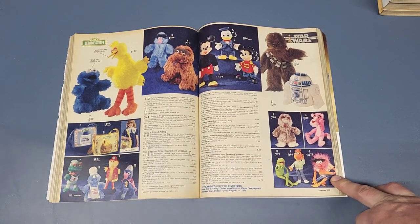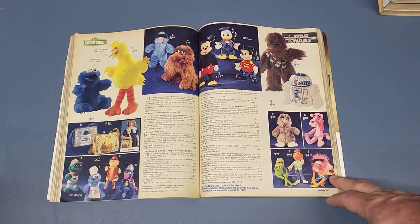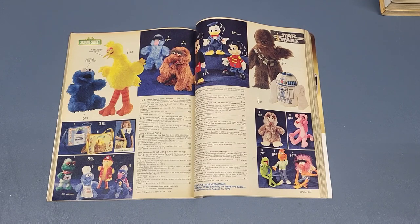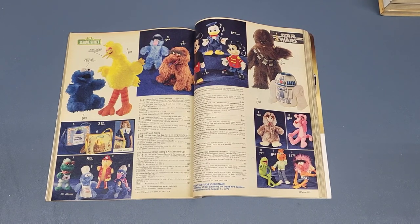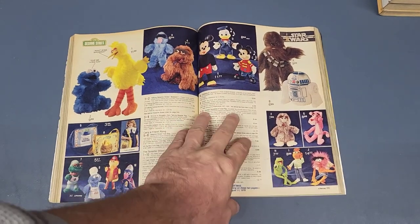There are some other cool pictures in here. I will be going over those in other videos — I'm going to do one on Muppets and one on Sesame Street. There are so many different topics in these old catalogs that they each need their own videos, so just enjoy the sneak peeks for now.